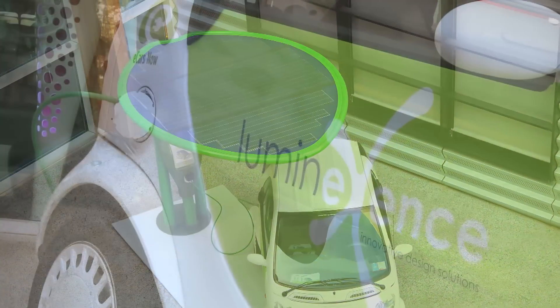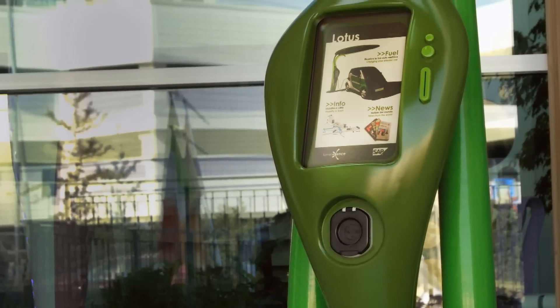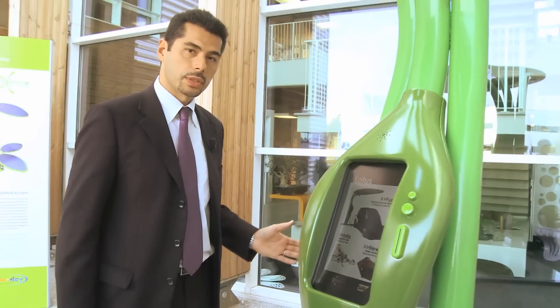All versions of Lotus can be used as a charging station for electric cars and can also include an info point. Recyclable materials make up 90% of this project.